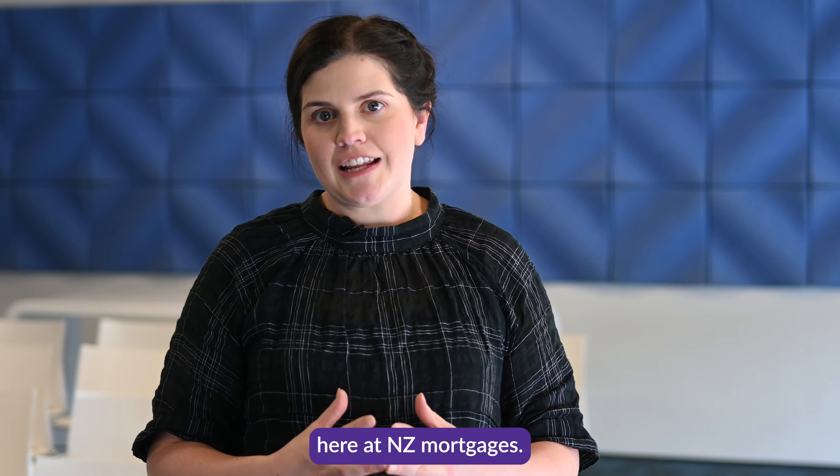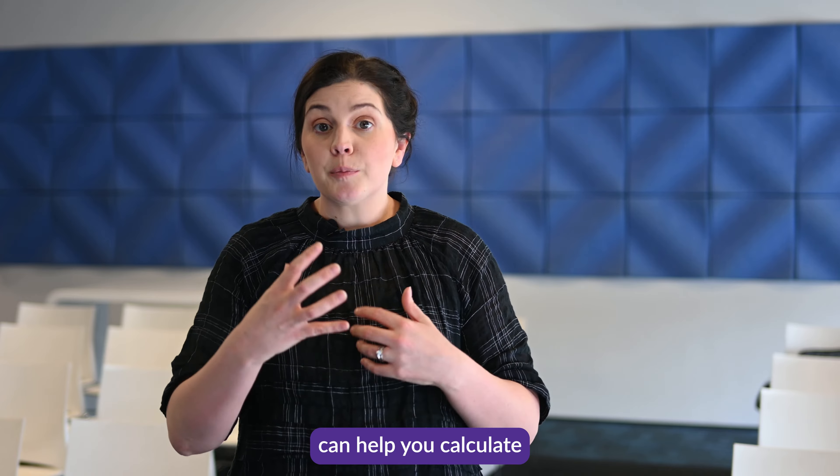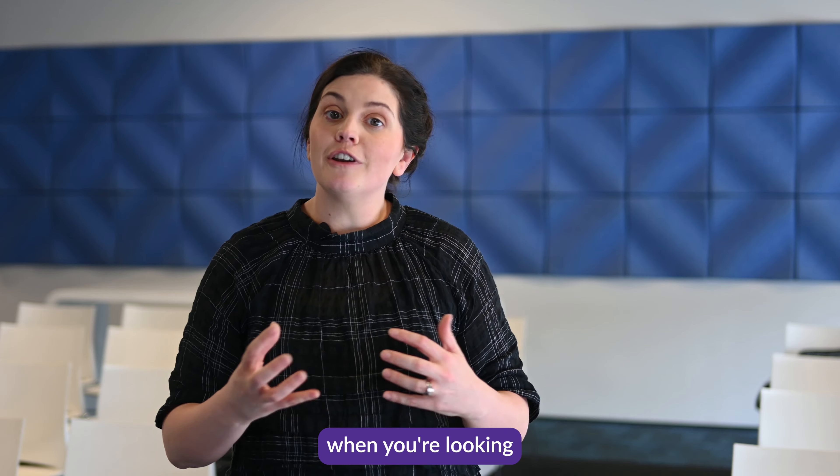We have a wealth of knowledge here at NZ Mortgages. Our team of advisors can help you calculate what deposit you will have when you are looking to purchase your next home.